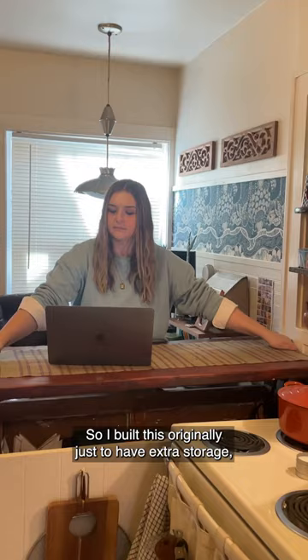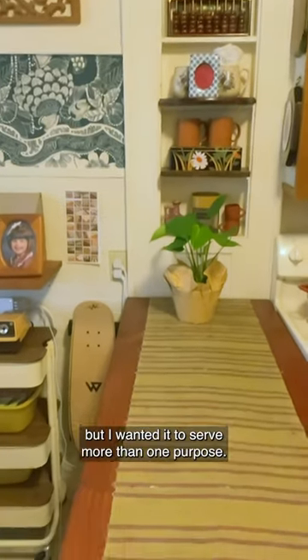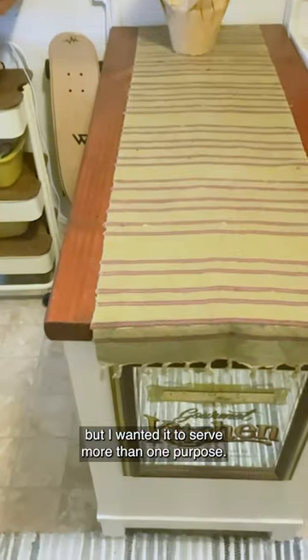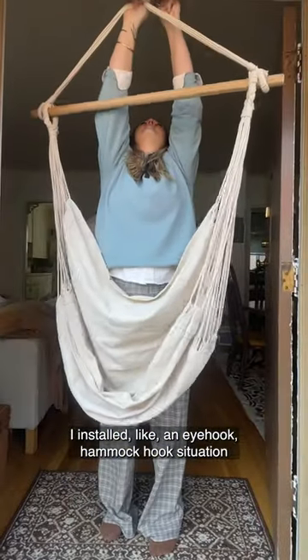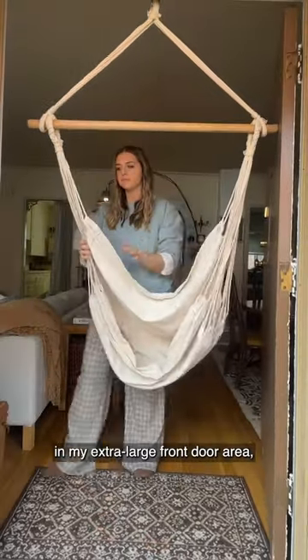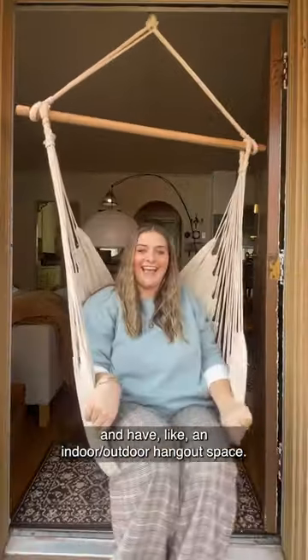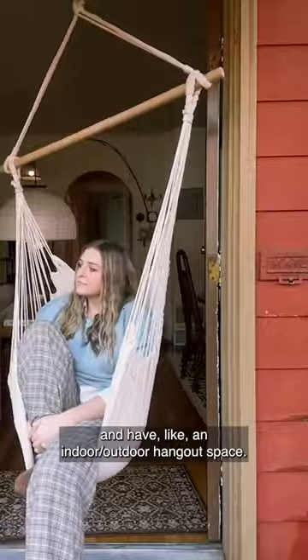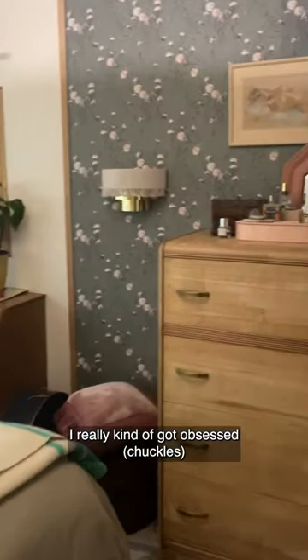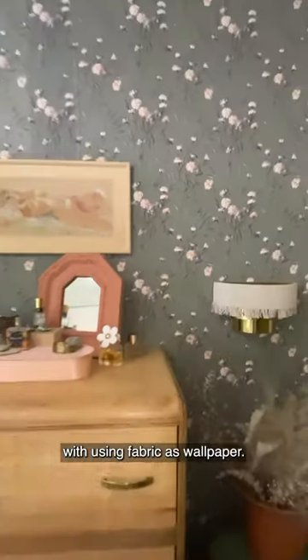I built this originally just to have extra storage, but I wanted it to serve more than one purpose. I installed like an eye hook, hammock hook situation in my extra large front door area so that I can hang this little outdoor hammock and have like an indoor-outdoor hangout space.